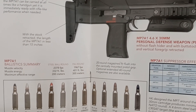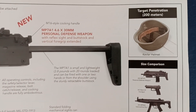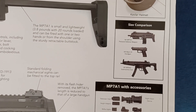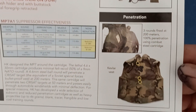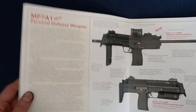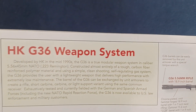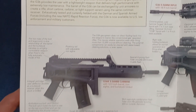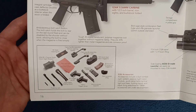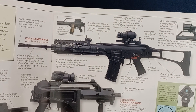There's a little bit on the ballistics and ammunition types for the MP7A1, and some sample photography. Here we have the HK G36 weapon system, with a bunch of accessories, various configurations, and feature highlights.